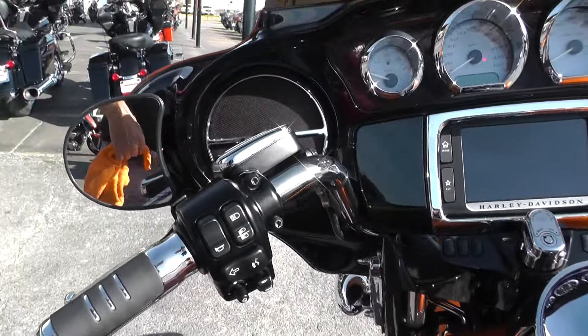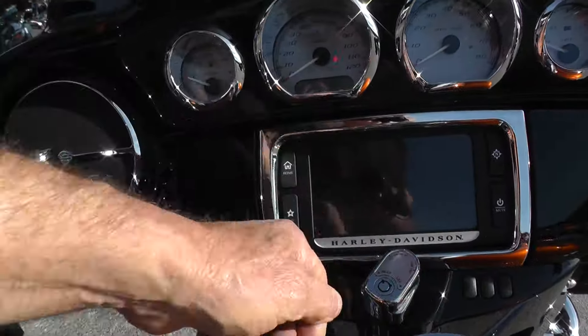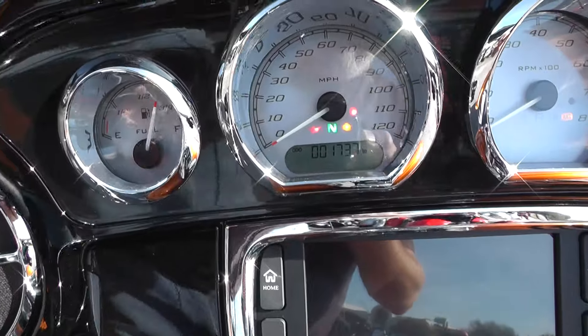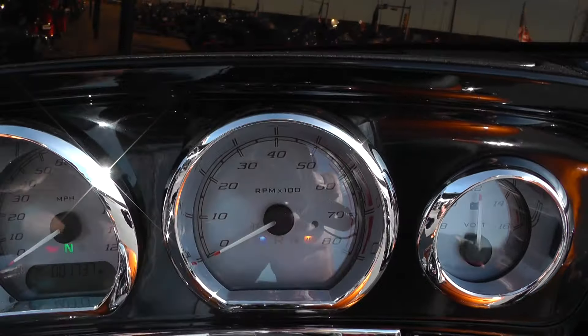This one's got electronic cruise control. It's also got anti-lock brakes — that's what the little yellow light flashing is.